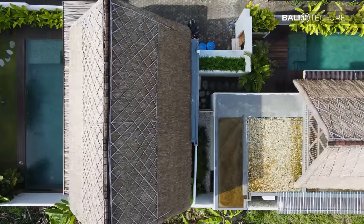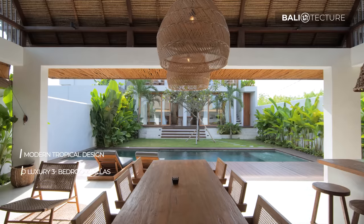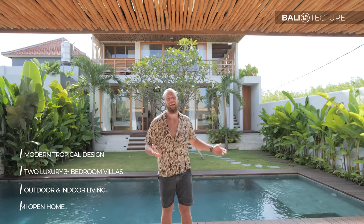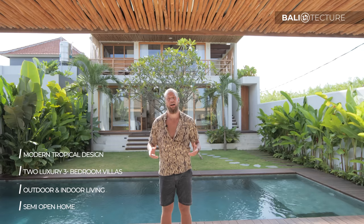We have two different villas. There's actually a really cool joining feature where you can connect them. They each feature a lovely swimming pool — you got to keep up with the Bali standards. Each is three bedrooms and they have different layouts. So come with me, we're gonna have some fun today and we're happy to have you here.